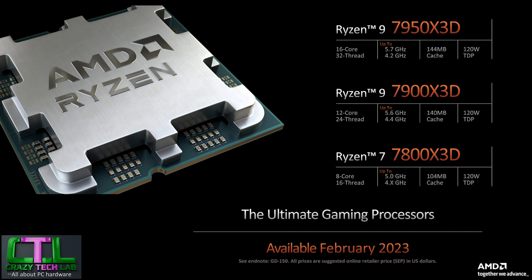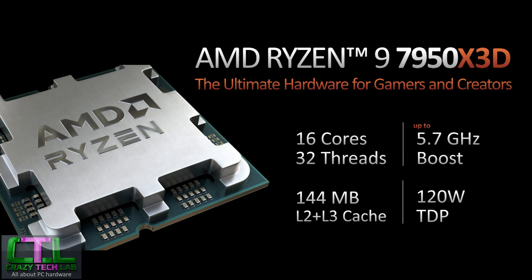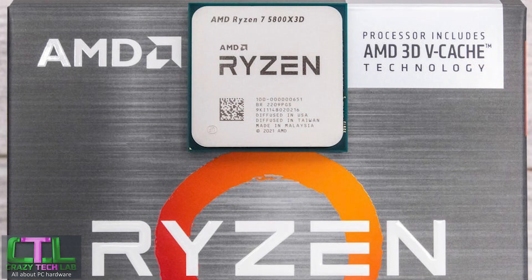The 7950X3D has 16 cores and 32 threads, making it a multi-threaded powerhouse. If you're into content creation and multi-threaded performance as well as gaming, that could be an absolutely stonking CPU. The 5.7GHz peak boost frequency is exactly the same as the 7950X, so in lightly threaded and single-threaded applications there shouldn't be much, if any, performance downgrade — unlike what we saw with the 5800X3D, which in many situations outside of games was actually slower than its non-X3D counterpart, the 5800X.